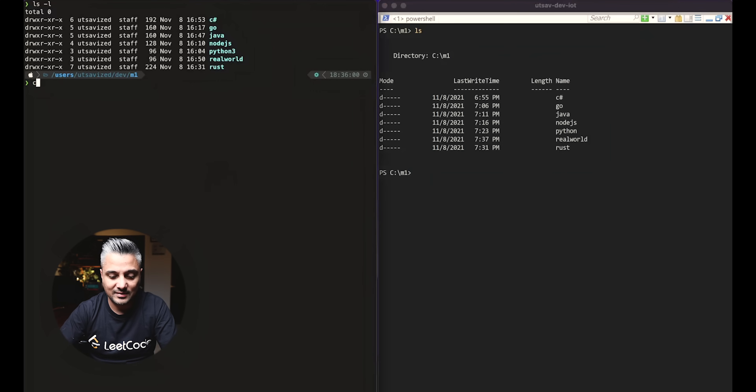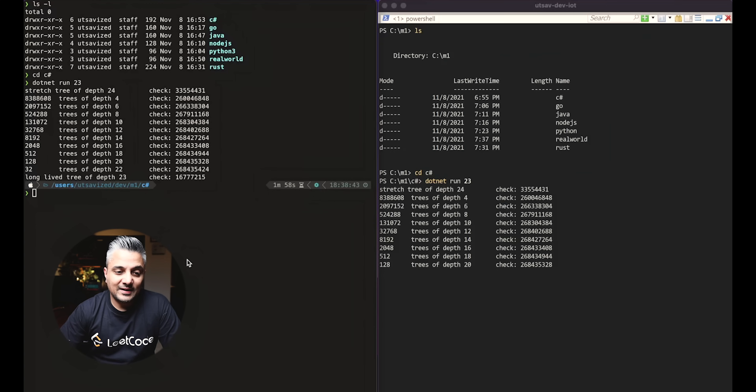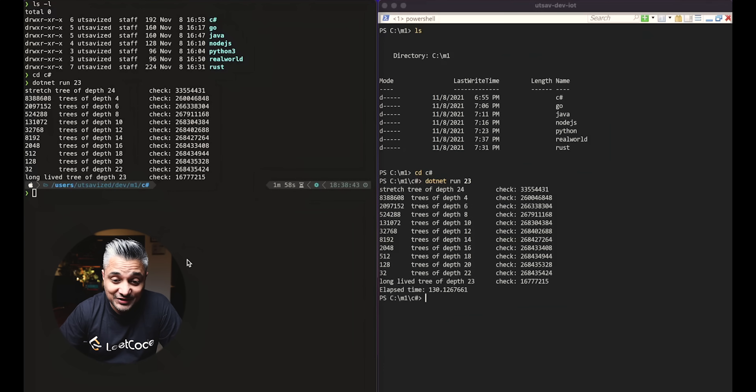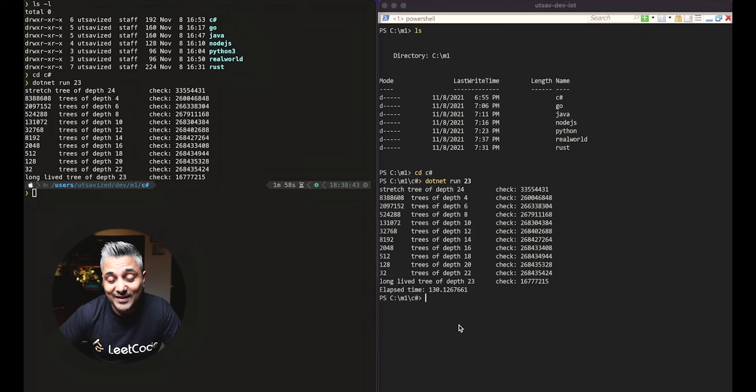Let's get started with C#, running the desktop first and then seeing how the M1 Mac does. Running .NET with 23 as the depth of the tree on both machines. It looks like the M1 Mac finished in about 1 minute 58 seconds, and the Intel desktop did it in about 130 seconds, which is about 2 minutes 10 seconds. Even on an Intel-based architecture running through Rosetta, the M1 is still slightly ahead of the desktop.